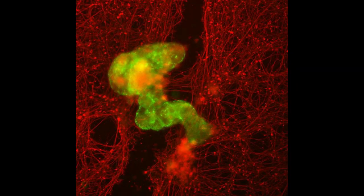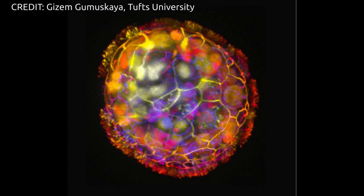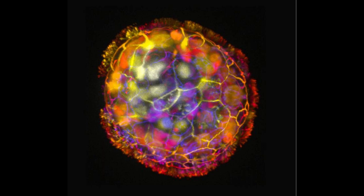The work follows from their earlier research, in which the researchers created multicellular biological robots from frog embryo cells called xenobots, capable of navigating passageways, collecting material, recording information, healing themselves from injury, and even replicating for a few cycles on their own. At the time, researchers did not know if these capabilities were dependent on their being derived from an embryo, or if biobots could be constructed from cells of other species.